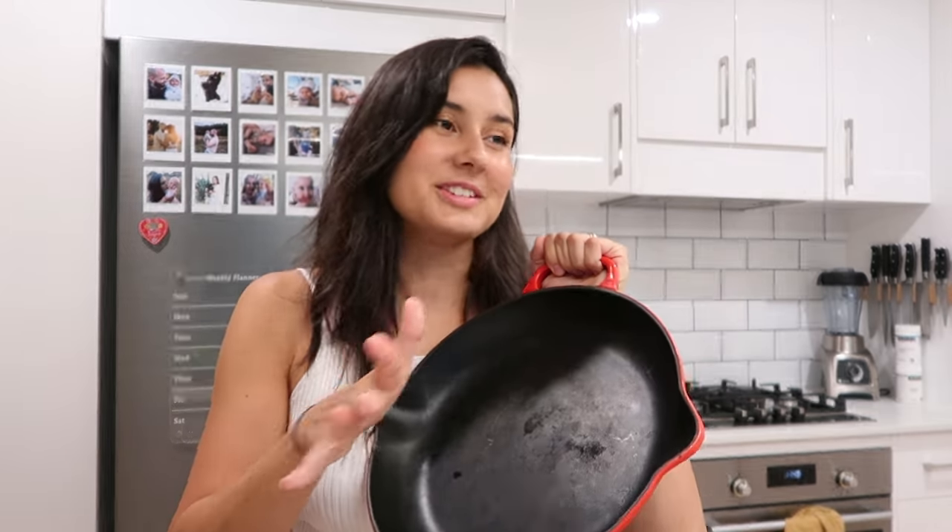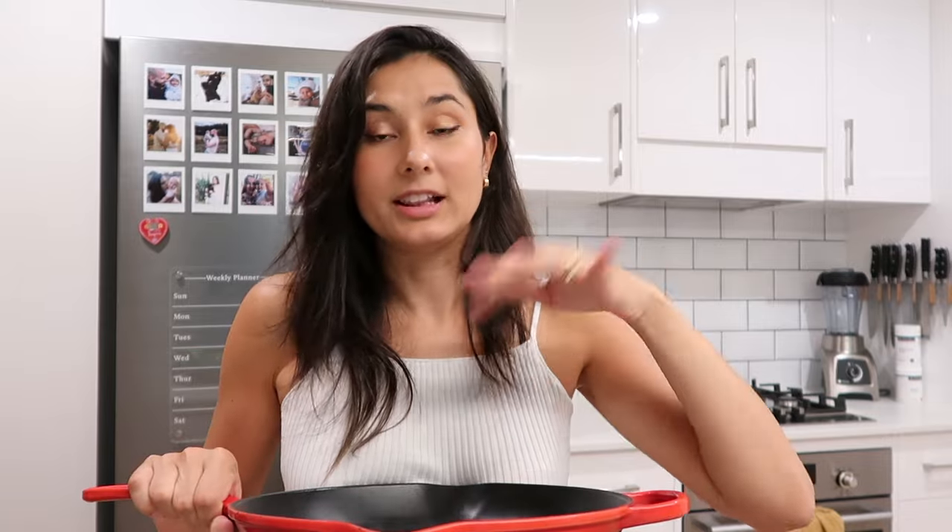Cast iron takes a lot more patience and work. Number one, there's the seasoning of the pan — you're building up a layer of baked-on oil by putting it in the oven and heating it up in layers. Once you have that nice seasoning, you have to be really careful to preserve it, which means washing it in a very specific way. You can't use soap and abrasives because you're trying to keep that seasoning intact. A lot of the time you're just using a little bit of water and salt. The process was lengthy, involved a lot of dirty oily rags, and just wasn't my favorite way to do things.